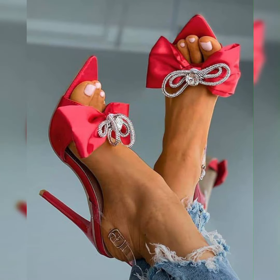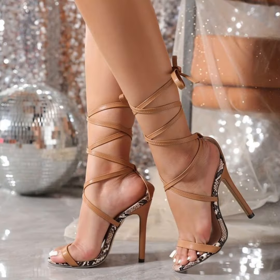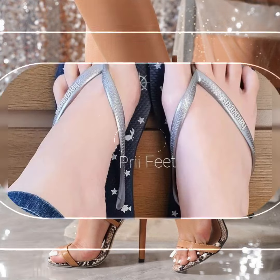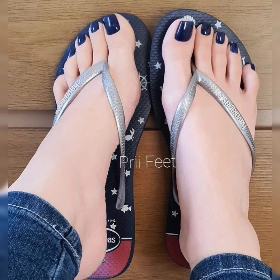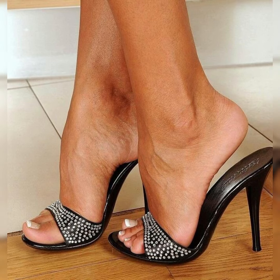All of these high heel sandals are very unique and they are trending in 2024. There are different varieties of sandals, like strappy ankle sandals and slippers. You can wear these slippers on the beach to look more cool and attractive, and wear pointy toe stiletto high heel sandals and platform shoes to parties and evening functions.